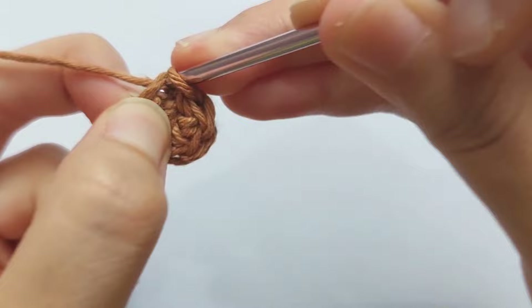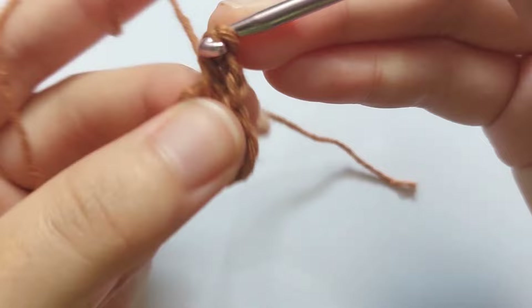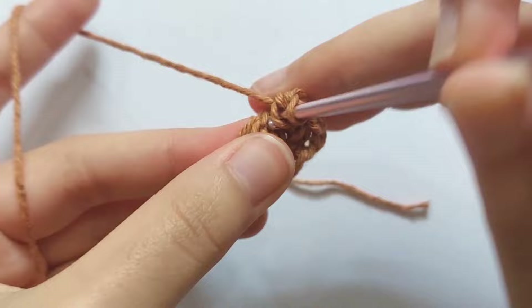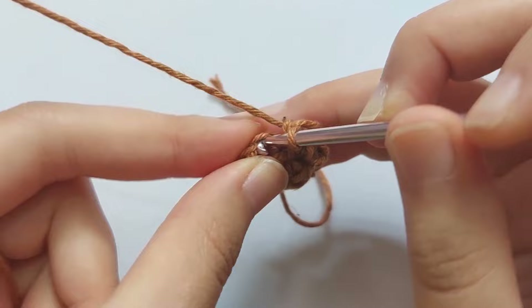Whenever you finish a round, always chain 2 and then repeat the pattern. For round 2, you will have to make half double crochet increases 6 times. For the increase stitch, make 2 half double crochet in 1 stitch. So repeat making 2 half double crochet into each stitch until you reach the start point. Then make a slip stitch into the second chain of chain 2.